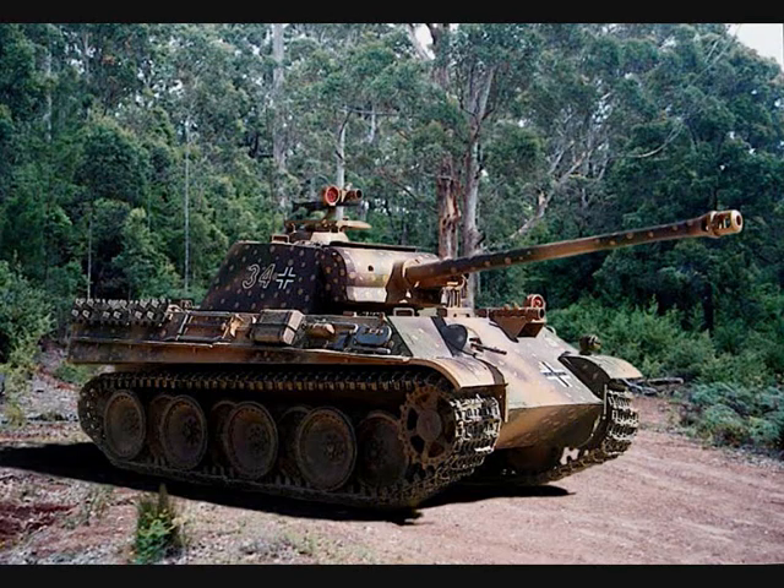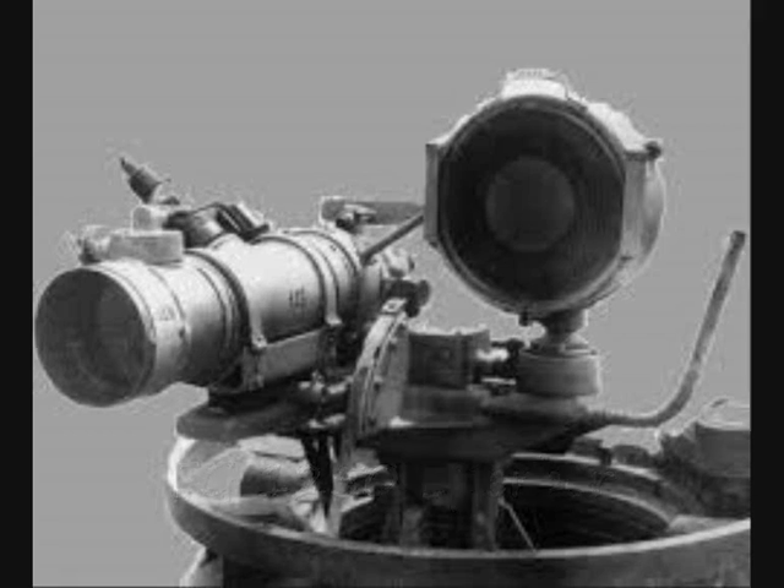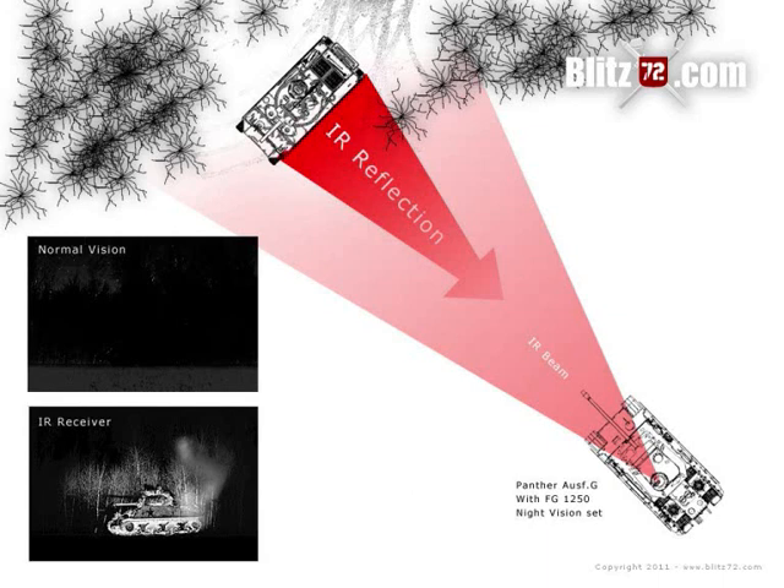Here you can see a Panther tank with FG 1250 Sperber infrared night fighting vision scope installed on the commander's cupola in place of the MG 42 machine gun. This very advanced device consisted of a 300 millimeter infrared searchlight connected to an image converter and a device that sensed the elevation of the main gun. Only the Panther commander could see the infrared spectrum; he had to give directions to his crew, the driver and the gunner.